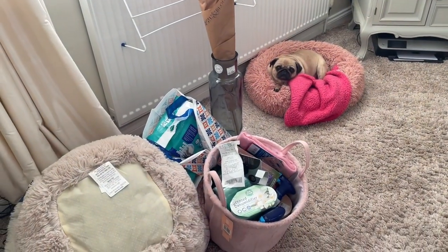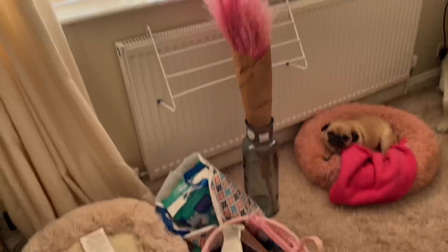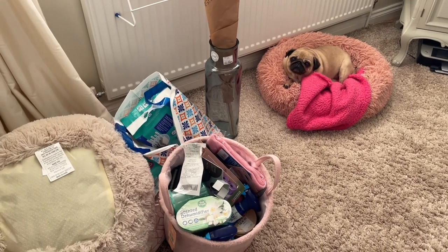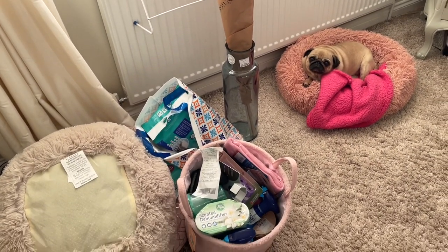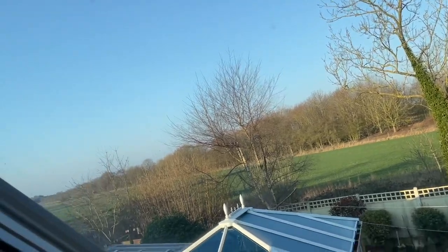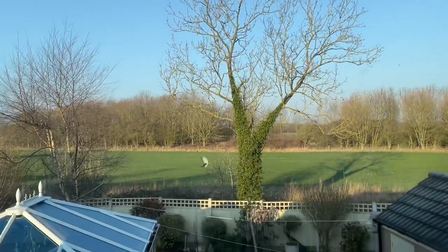Good morning everybody, it's me again, crazy bag lady! It's a very sunny, beautiful morning. Miss Winifred is very excited to see what we bought for the puppy. It's literally ten to eight in the morning, so we just need to get dressed and sorted, and then we'll show you what we bought for our little new family member. It's exciting, isn't it, Winifred?